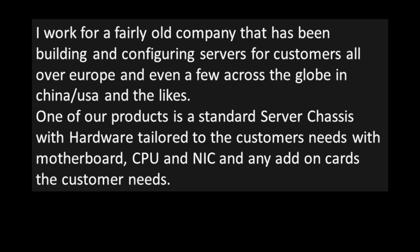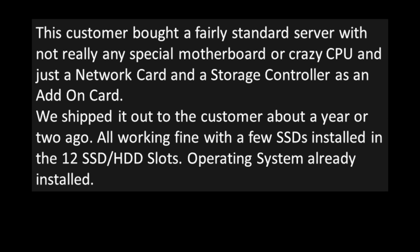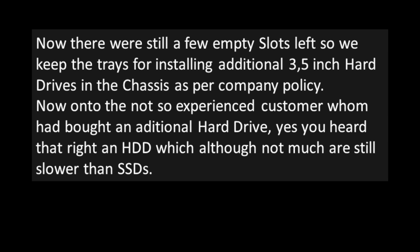One of their products is a standard server chassis with hardware tailored to the customer's needs — motherboard, CPU, NIC, and any add-on cards required. This customer bought a fairly standard server with just a network card and a storage controller as an add-on card. It was shipped about a year or two ago, working fine with a few SSDs installed in the 12 SSD/HDD slots, with the OS already installed. A few empty slots remained, so they kept trays for three-and-a-half-inch hard drives in the chassis per company policy.